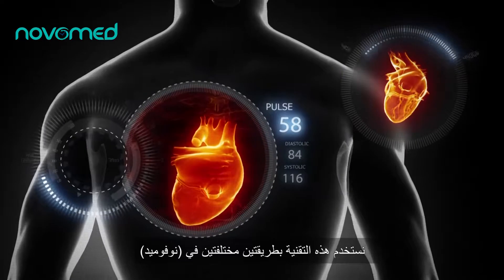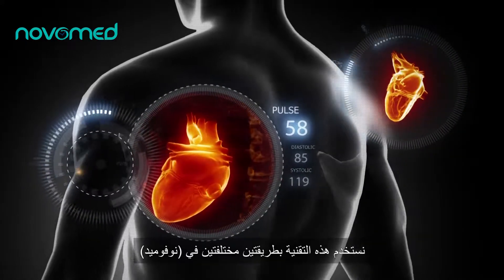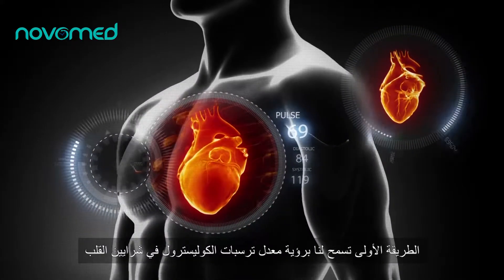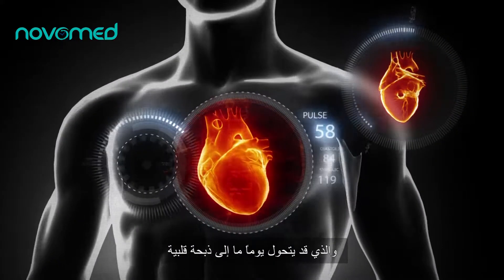We use this technology primarily in two ways at Novamed. The first is it allows us to see cholesterol blockages in the arteries of the heart that may one day become a heart attack.